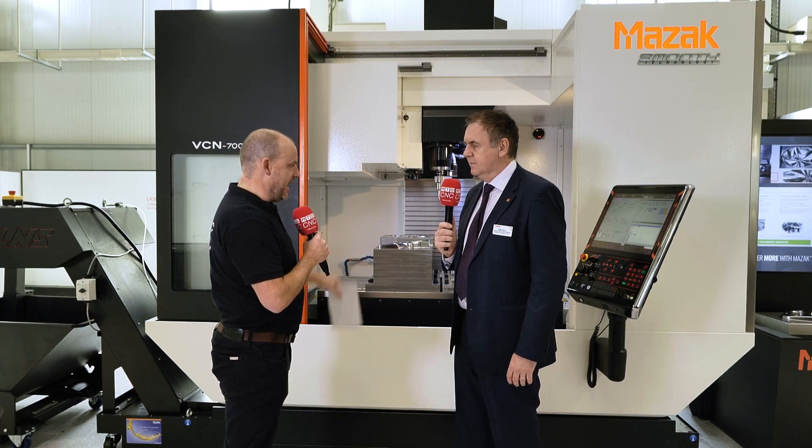Mark, another new product from Mazak. I'm here at the European headquarters in Worcester. I saw it briefly at EMO. Great to see it here in the UK — the VCN 700. Why have you introduced it?